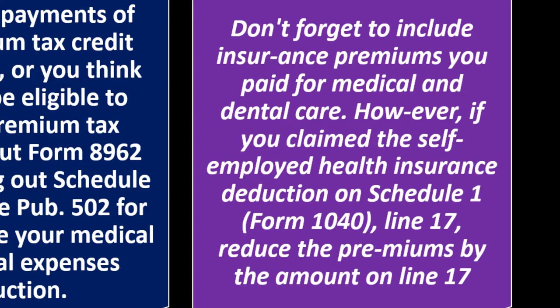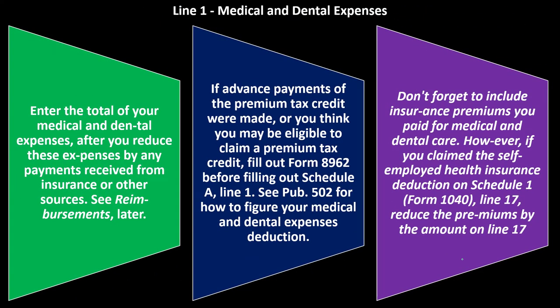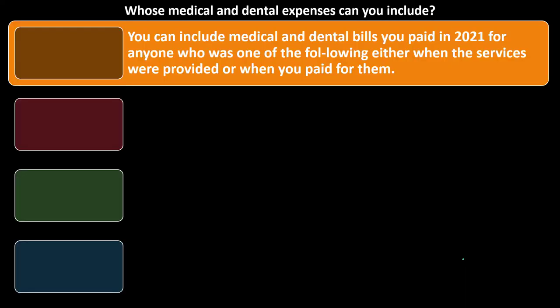However, you can't double dip on the insurance. If you claimed the self-employed health insurance deduction on Schedule 1, Line 17, reduce the premiums by that amount. In other words, if you're self-employed and you got the deduction for the insurance on Schedule 1 as part of your self-employment, you can't then take the deduction again on Schedule A. That would be double dipping of the deduction.